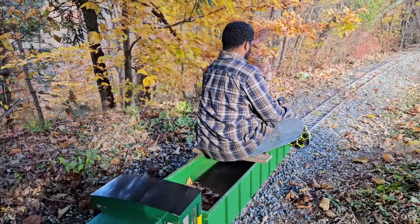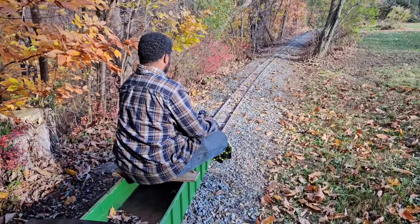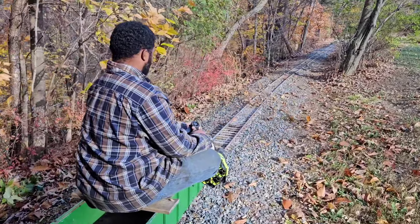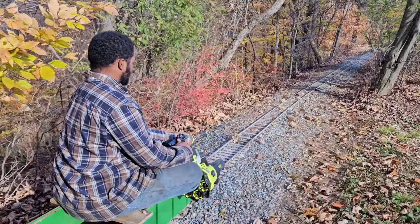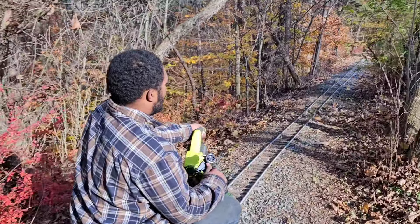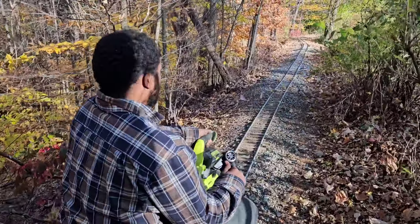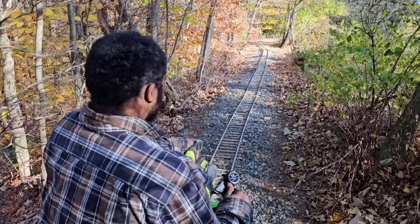Welcome to the Millbrook Railroad. Eric is blowing leaves off the track. This is the lazy way — not as effective as sweeping it from side to side, but it ain't bad.